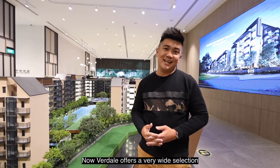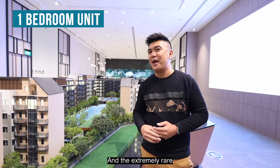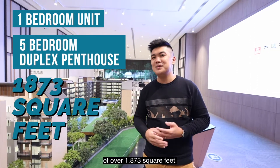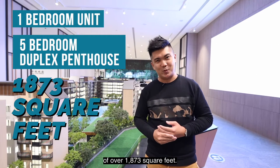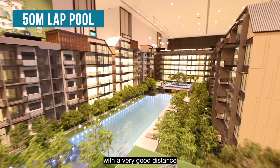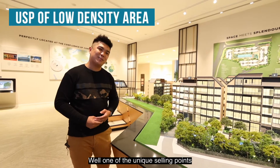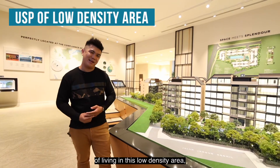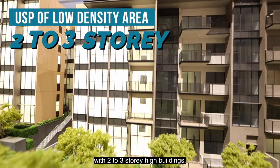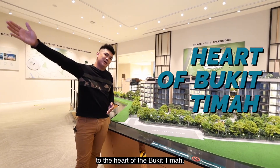Verdil offers a very wide selection of the popular one-bedroom unit and the extremely rare five-bedroom duplex penthouse units of over 1,873 square feet. Check out the 50-metre lap pool, with an impressive block-to-block distance of 102 metres. One of the unique selling points of living in this low density area is that you get to stay within a nice landed enclave with two to three-storey high buildings, giving you a very nice clear view to the heart of Bukit Timah.